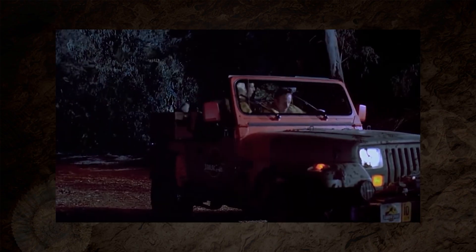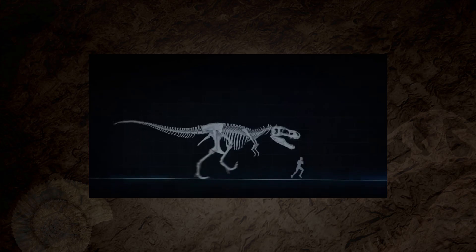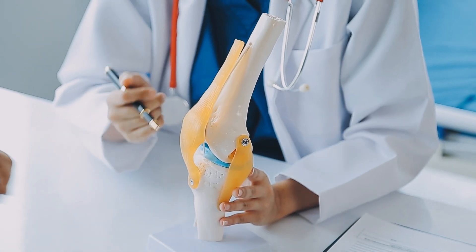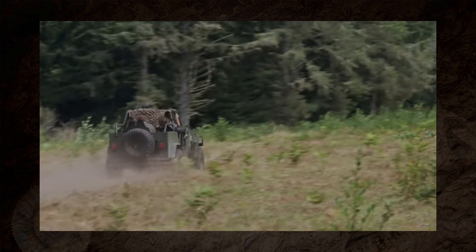Lastly, I want to talk about the unrealistic speeds. The Rex and other large dinosaurs are shown sprinting at vehicle-chase speeds. Biomechanical studies suggest that T-Rex probably topped out at around 20 to 25 kilometres per hour — 12 to 15 miles per hour. Any faster and the stress on its bones could risk catastrophic injury. Smaller predators could move quicker, but the high-speed chases here are more fast and furious than facts and fossils.